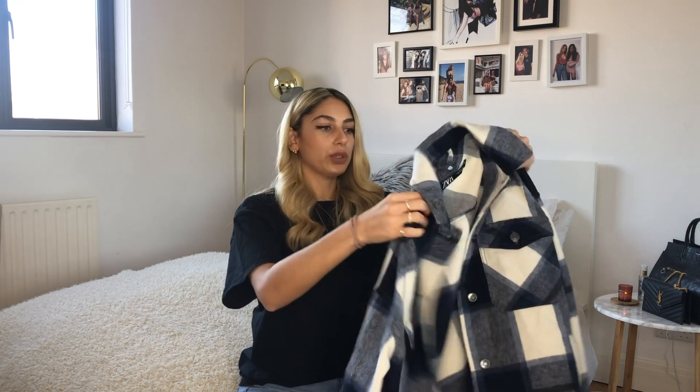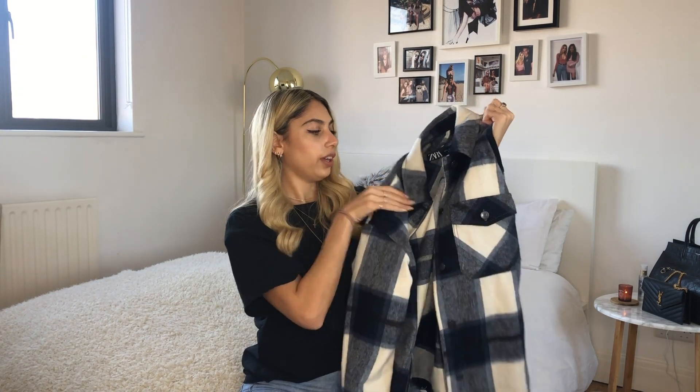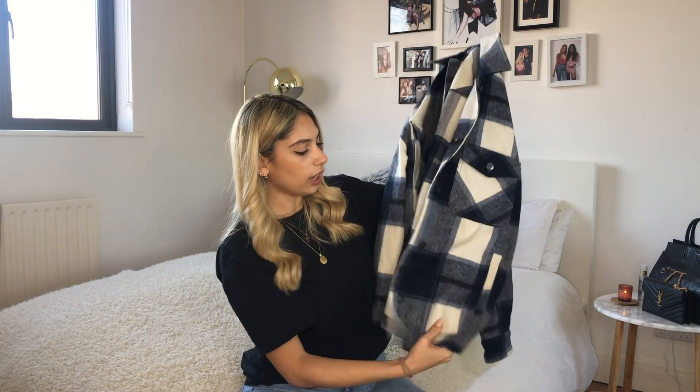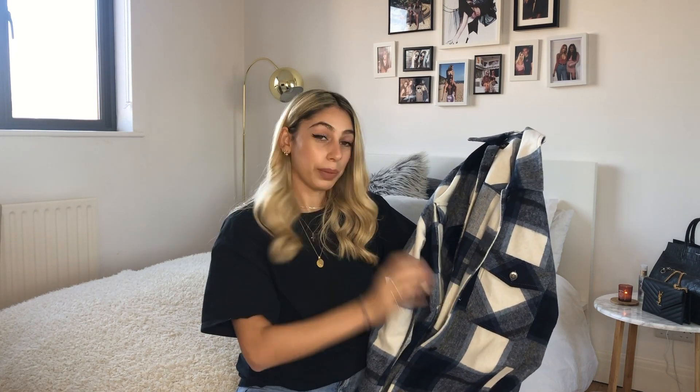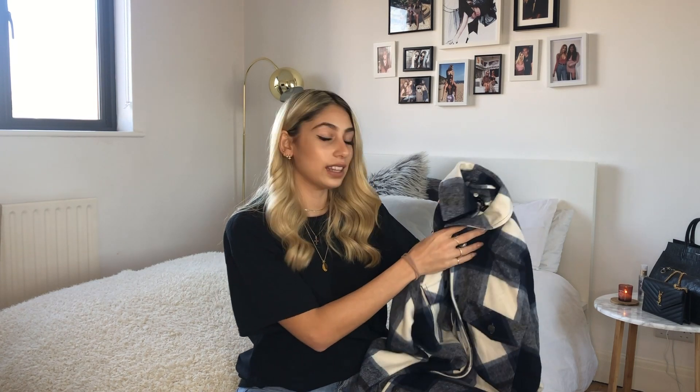Then I saw this in Zara and just had to get it. The jeans were in the sale, but this definitely wasn't — it's one of their checked shirts in a bluey color. I think it looks so nice with a pair of jeans and chunky trainers, or even a leather skirt or leather shorts with high boots and a turtleneck underneath. It's really nice for winter and it's warm as well.